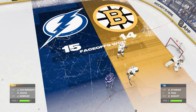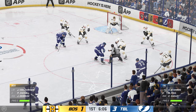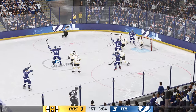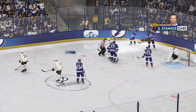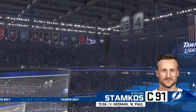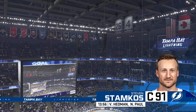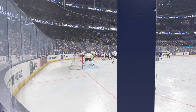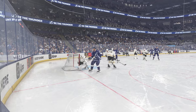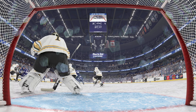Both teams readying here for the faceoff. The Bolts win the draw, and they go on the attack here in the offensive zone — scores! The captain delivers! This is a real tough play for a goaltender to get a read on — you're in that inner slot area, the puck's on the backhand, fighting for position and getting it off quickly. That's a tough one to read and the reason why it goes to the back of the net.